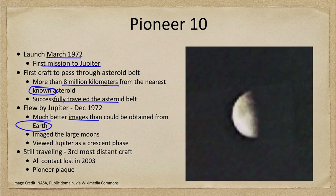Pioneer 10 also imaged the larger moons of Jupiter. These were not necessarily great images, but they were our first chance to actually see these moons. While they are visible from Earth, they appear only as a point of light — we can't see the surfaces of the moons.